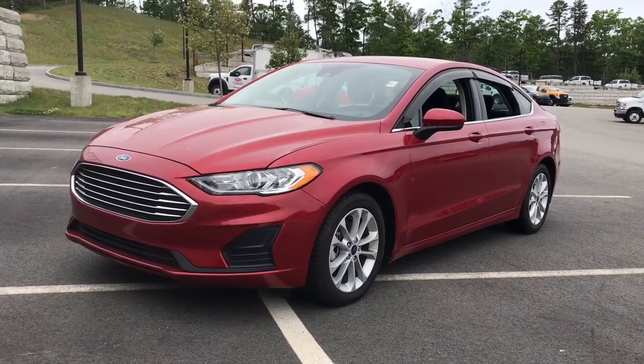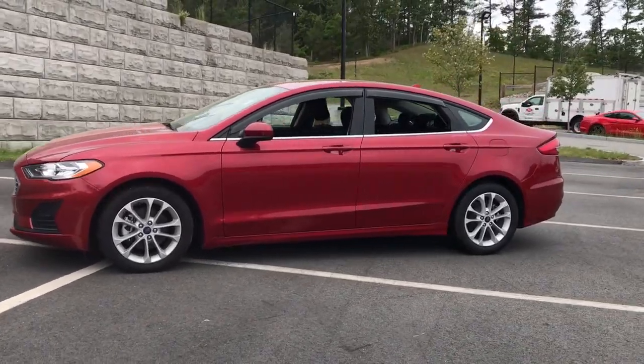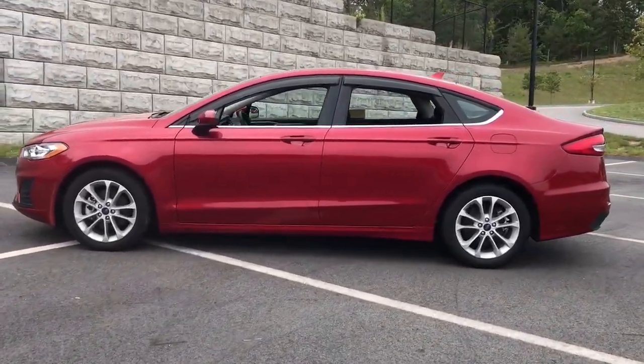Introducing the 2020 Ford Fusion. With less than 10,000 miles on the odometer, this vehicle provides excellent value.